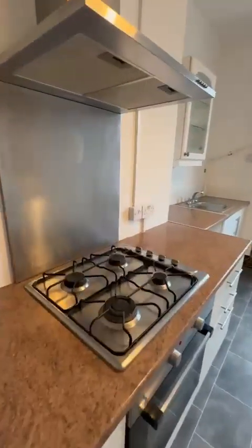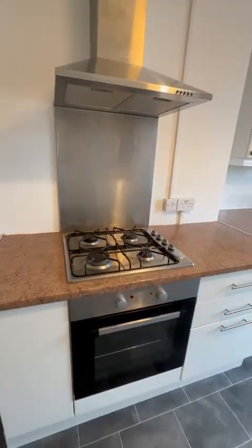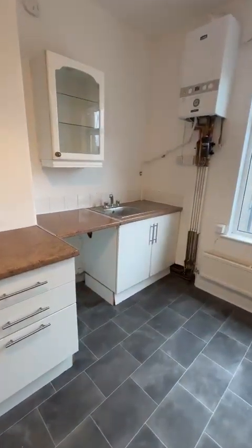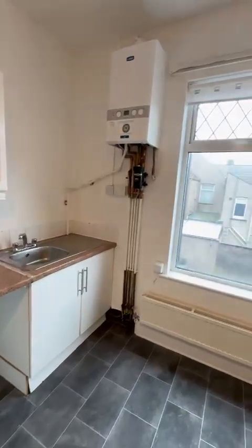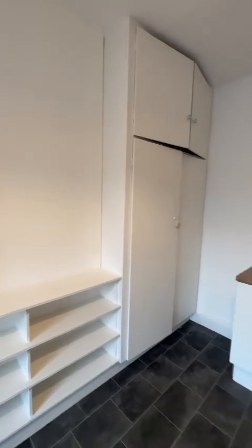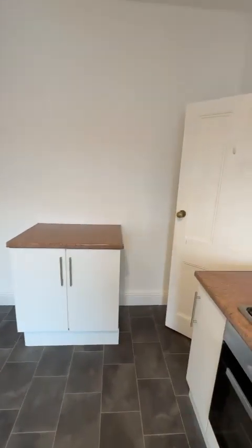As you can see, you've got your gas hob, oven, and extractor. There's space for your plumbing for a washing machine, and you've got ample storage space here as well. It's a nice big spacious apartment this one.